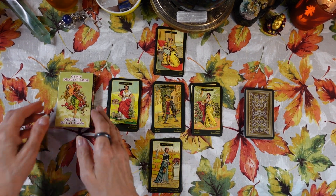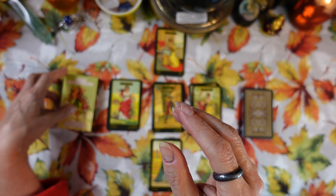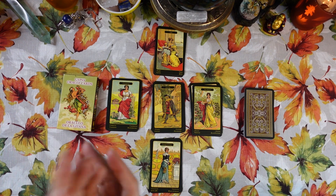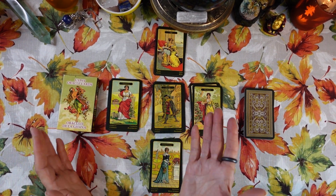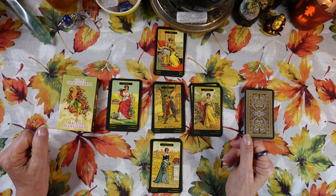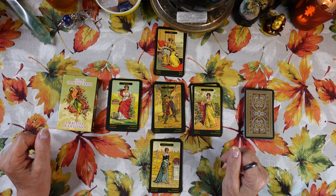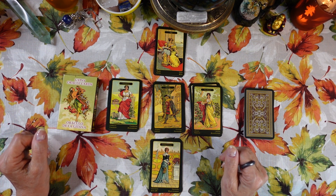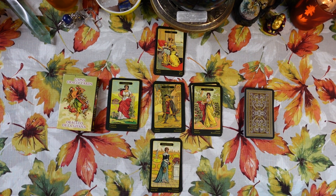That was my review of the Gypsy Oracle Cards published by Lo Scarabeo in 2022. If you enjoyed the video, please give it a thumbs up and consider subscribing to my channel if you haven't done so — it's completely free and it helps me a lot. If you hit the notification bell you'll be notified whenever a new video is uploaded. Thank you for being here with me today — I appreciate you more than you'll ever know. I hope you have a wonderful morning, afternoon, or evening wherever you are, and I hope to see you again soon. Thanks for watching, bye bye.